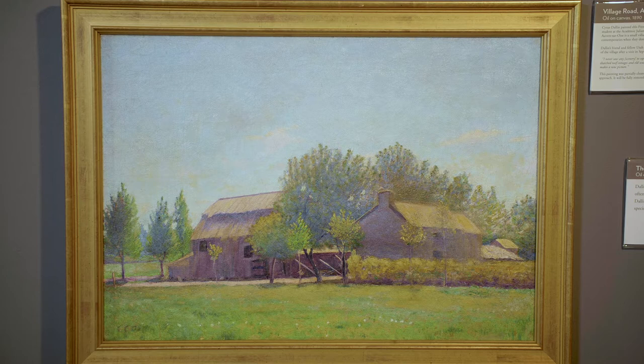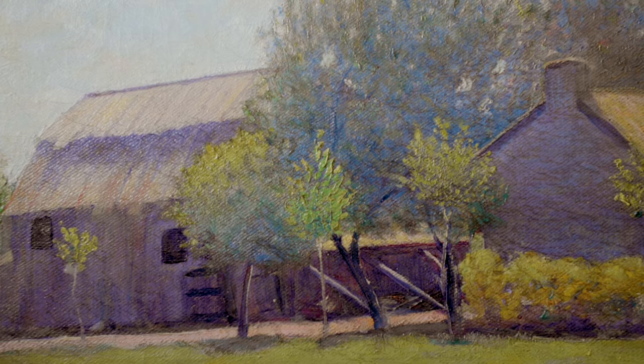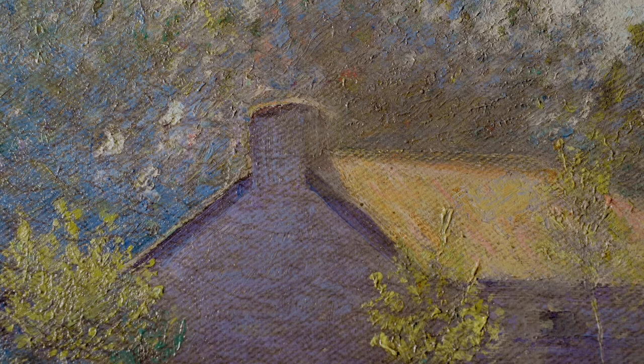Dallin painted this lovely farm scene during a visit to Auvers-sur-Oise, which is a picturesque country village about 17 miles northwest of Paris. For Dallin and his art school friends, visits to Auvers provided much-needed respite from the grind of studio life and the crowds and pollution of the city.